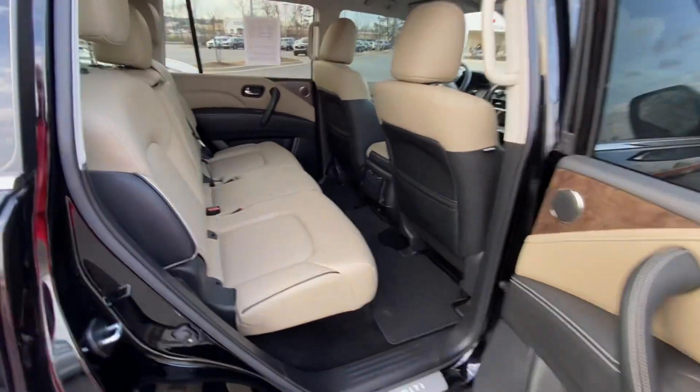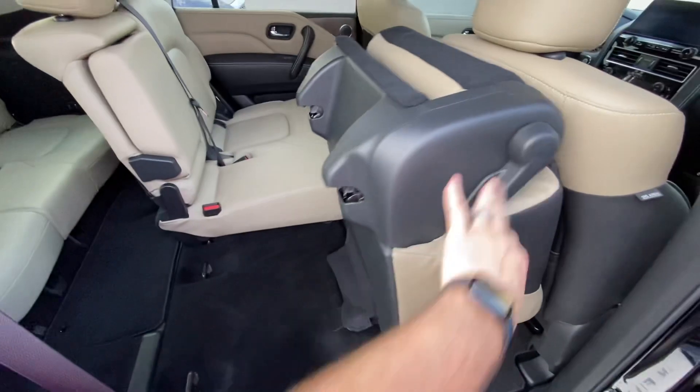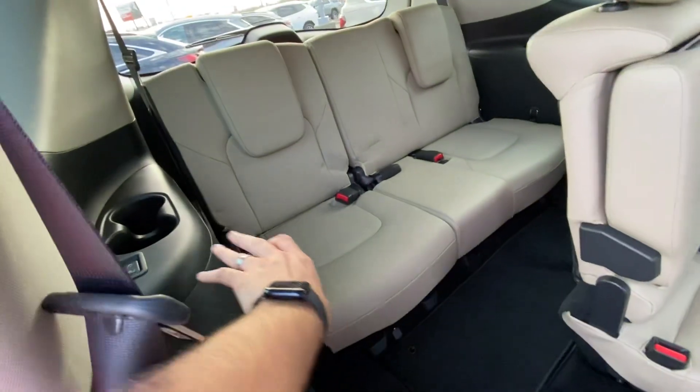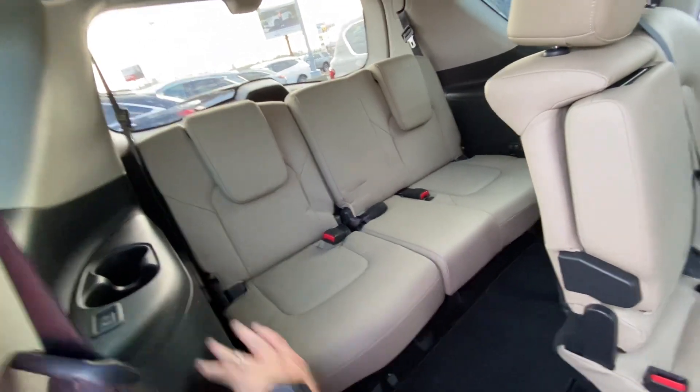Heated seats, heated steering wheel. This one's cool because it's got the split bench package, so it is an eight-seater. I'll show you how the seats roll right into the third row. Whoever's back there — kiddos or whatever — they've got their own power controls to recline and adjust their seats.